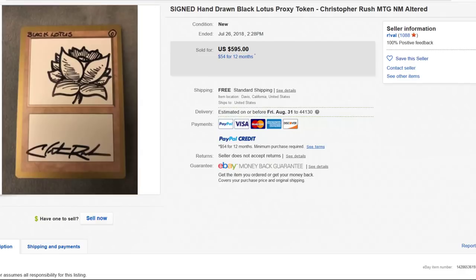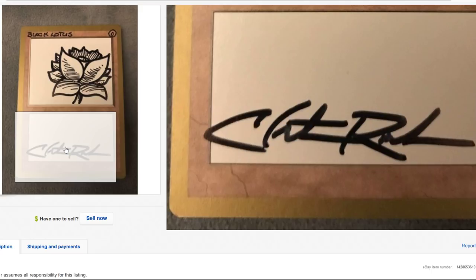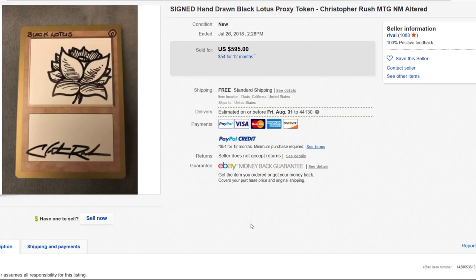Black Lotus, Christopher Rush signed — he's the original artist of the Black Lotus, the most iconic card in all of Magic. If there's a more iconic card, let me know. Anything Power 9 really stands out.